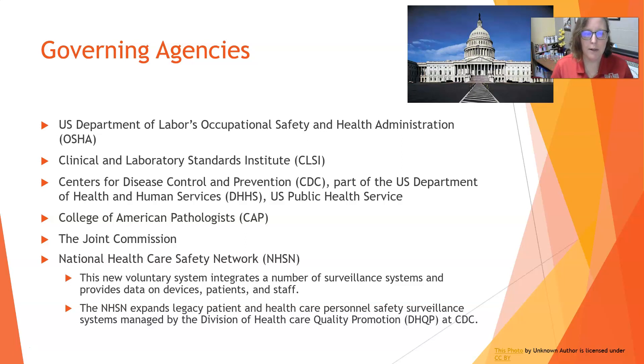Next we have the College of American Pathologists, or CAP. That is a voluntary organization, so labs can choose to be accredited by CAP, and if they are accredited by CAP they have to abide by all the CAP standards.